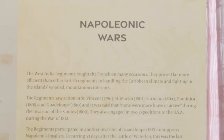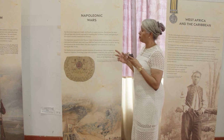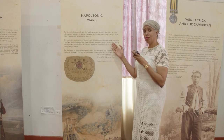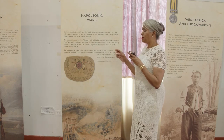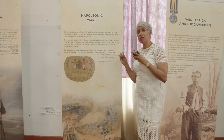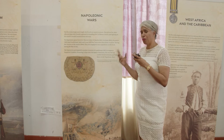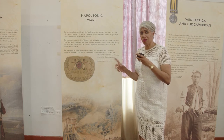The Napoleonic Wars marked one of the most turbulent times in Caribbean history, and here the West India Regiments served well. They saw action in St. Vincent, St. Martin, Suriname, Dominica, and Guadeloupe. It was said that none were more brave or active than during the invasion of the Saints. These regiments were equipped for invasion and they left an indelible mark on the heritage of these islands.